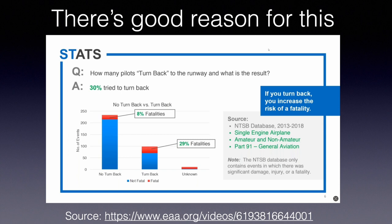Of the group that didn't turn back, they had 8% fatalities. Those that did turn back had 29% fatalities. So on first glance you'd say doing the turn back is a higher-risk maneuver with a higher chance of fatality. Now, this is just NTSB reports — NTSB only investigates when there's significant damage, injury, or fatality. Successful impossible turns on YouTube never make it into NTSB reports, so it's not a complete data set, but it's the best we can do.